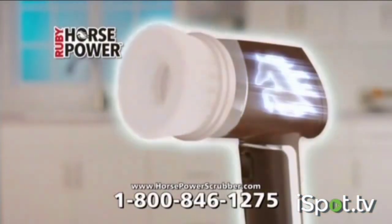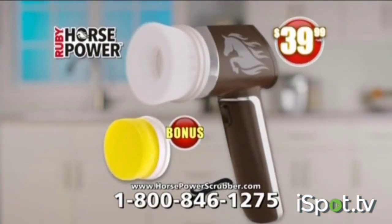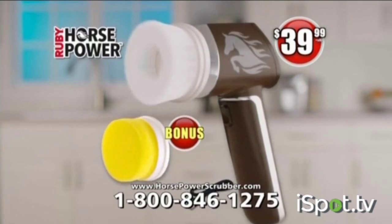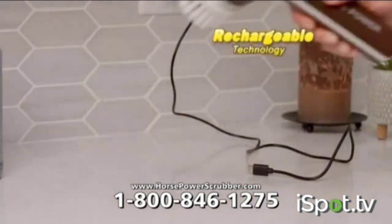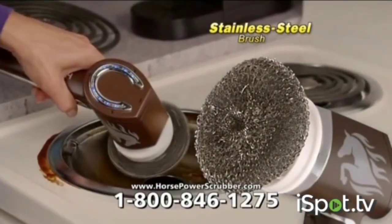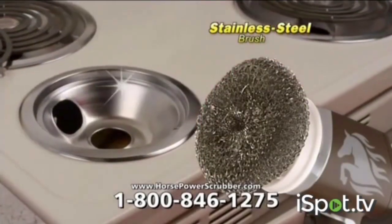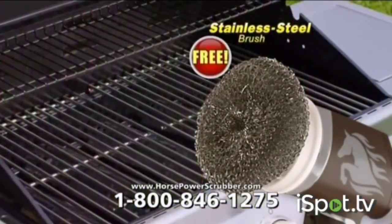Get your Ruby Horsepower scrubber today with bonus cleaning sponge for just $39.99. And save on buying batteries because it's powered with the latest rechargeable technology. But wait — you'll also get this stainless steel brush to make range hoods, gas stoves, or greasy grill grates look brand new again. Yours free!